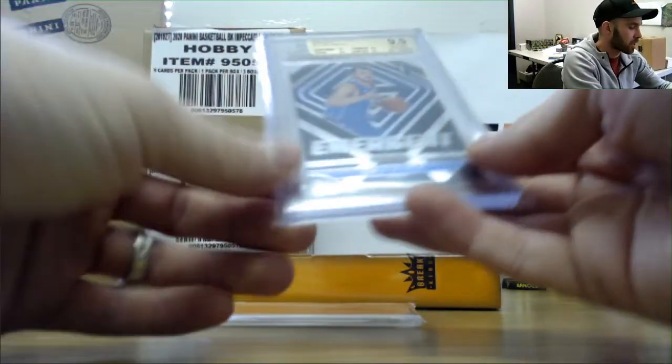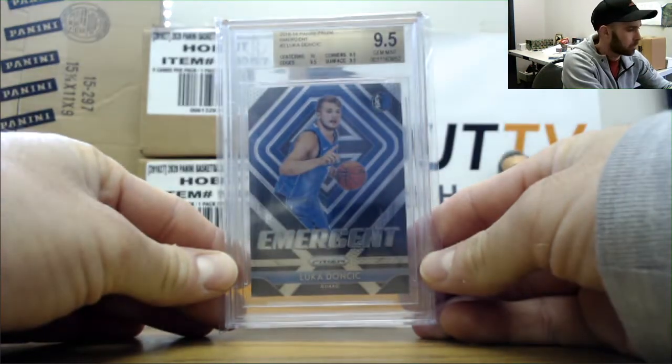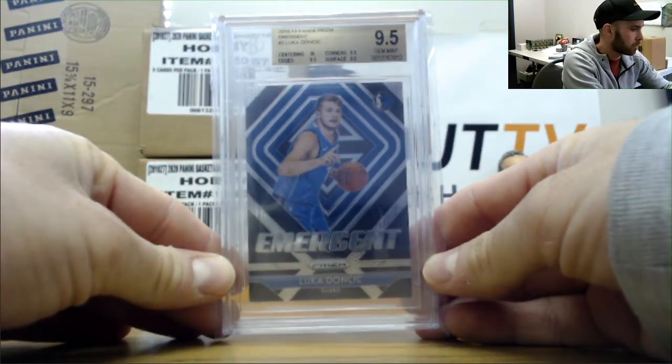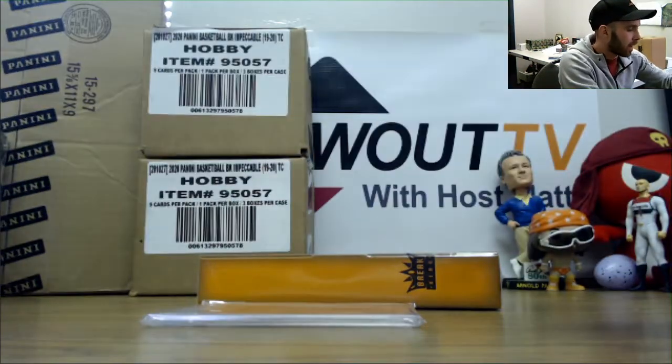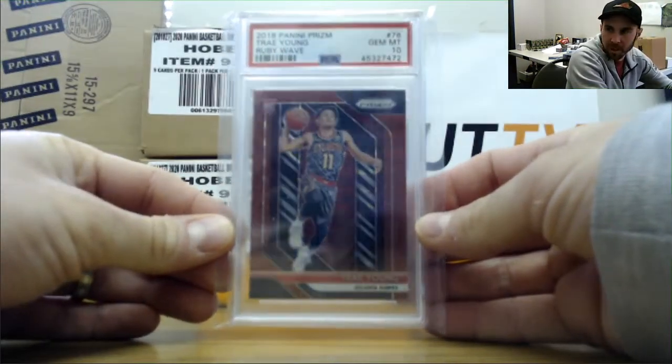PSA 9.5 emergent — 18-19 Luka Doncic, Prism insert. And PSA Gem Mint 10, Trey Young, 18-19 Prism, Ruby Wave.